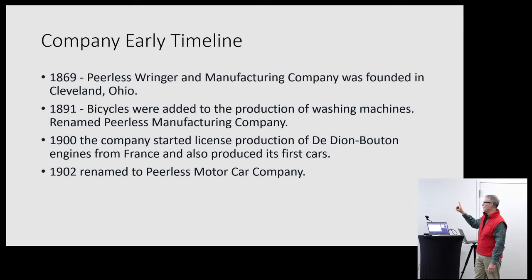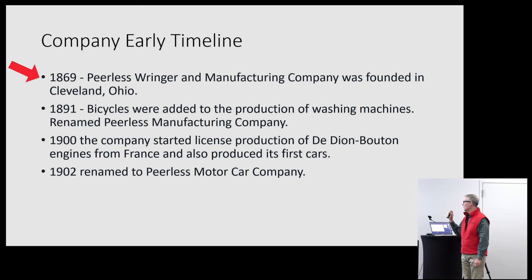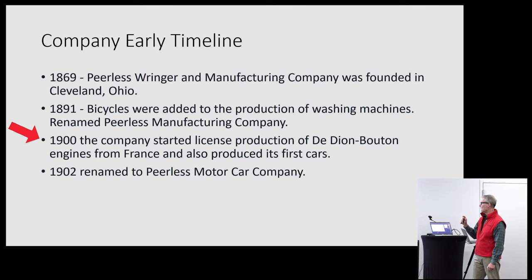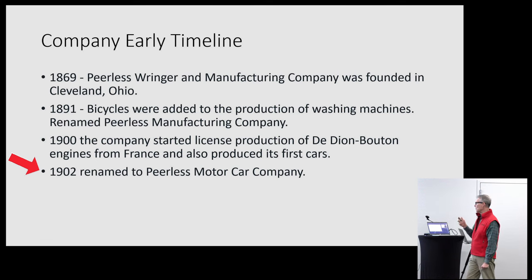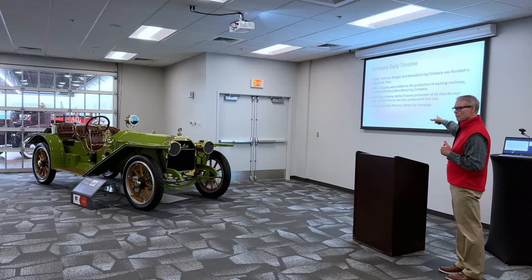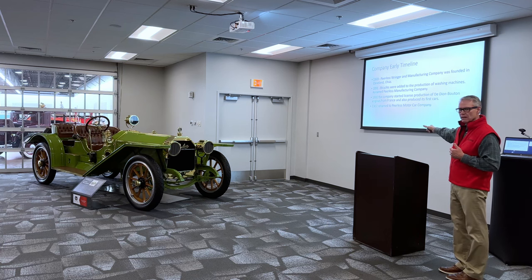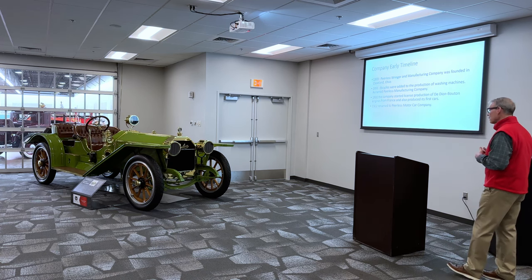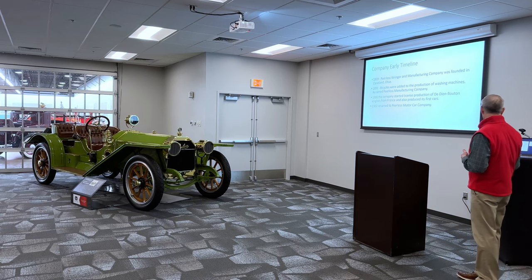A brief early company timeline: 1869 was when they started; 1891 was when they switched over to bicycles; by 1900 they were already getting into the car business; and by 1902 they had renamed themselves the Peerless Motor Car Company. Things were evolving really, really quickly. If you think about 1902 — they were barely a car company — and seven years later they made this. They were really ahead of their time, progressing very quickly.